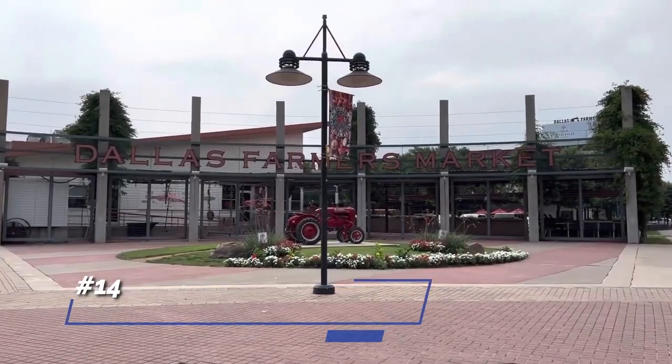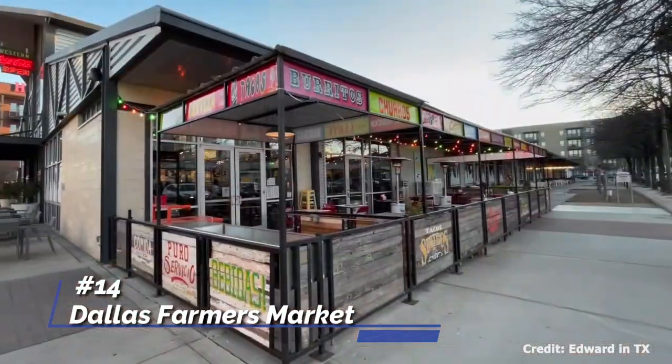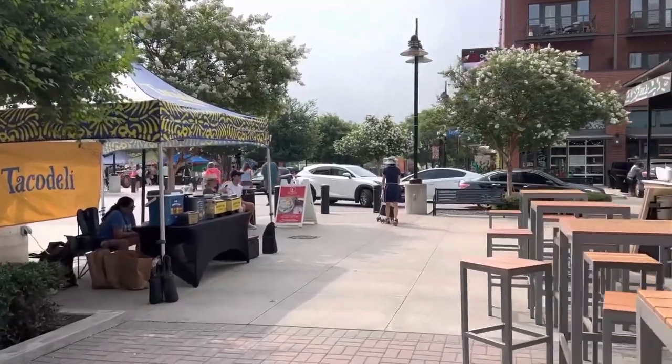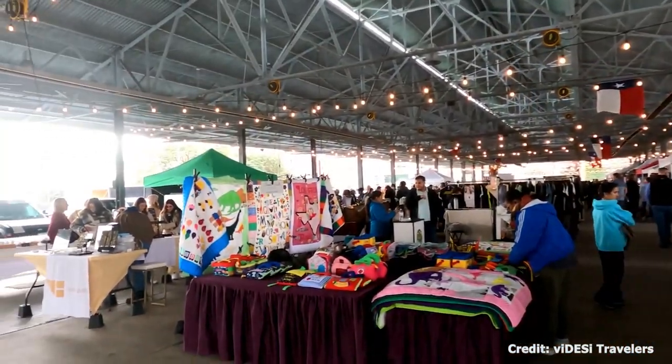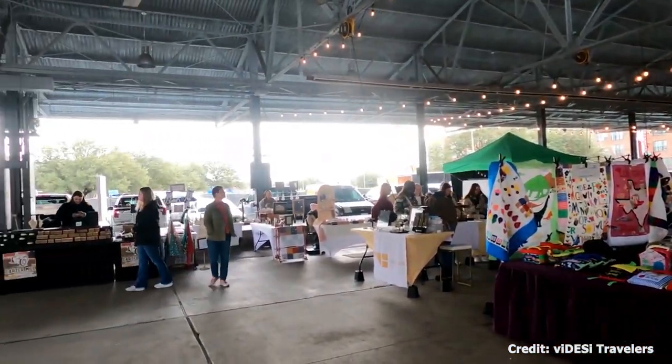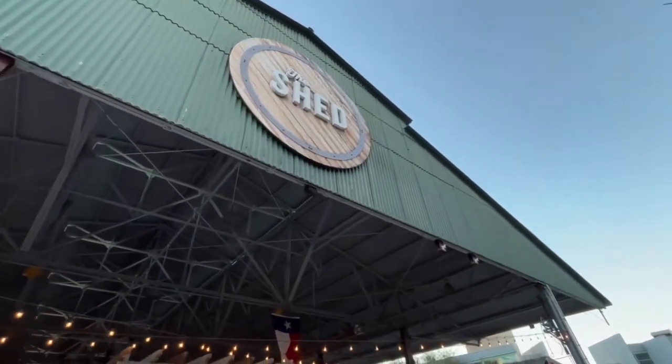At number 14, we have the Dallas Farmers Market. This bustling market is filled with local farmers selling fresh produce, artisans offering unique crafts, and food stalls serving up a wide variety of culinary delights. It's an excellent place to sample Dallas's local flavors while supporting the community.